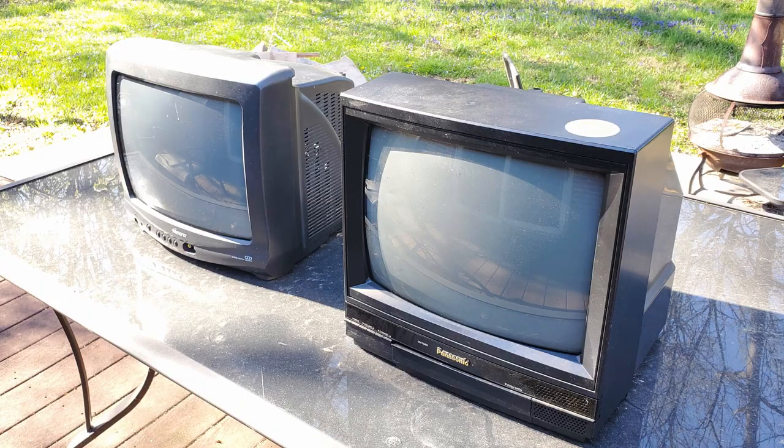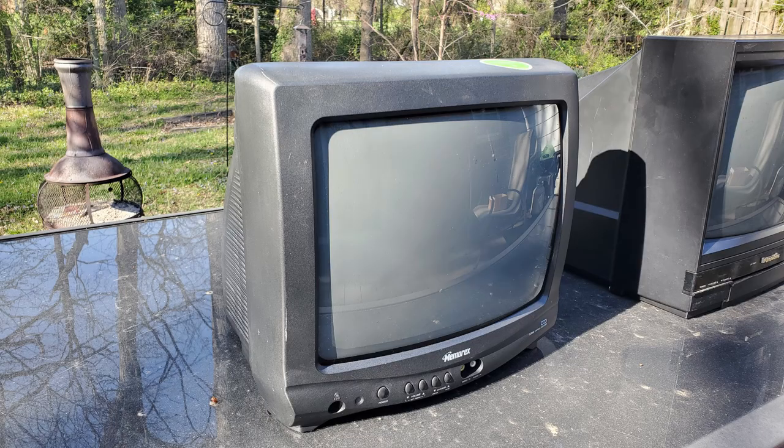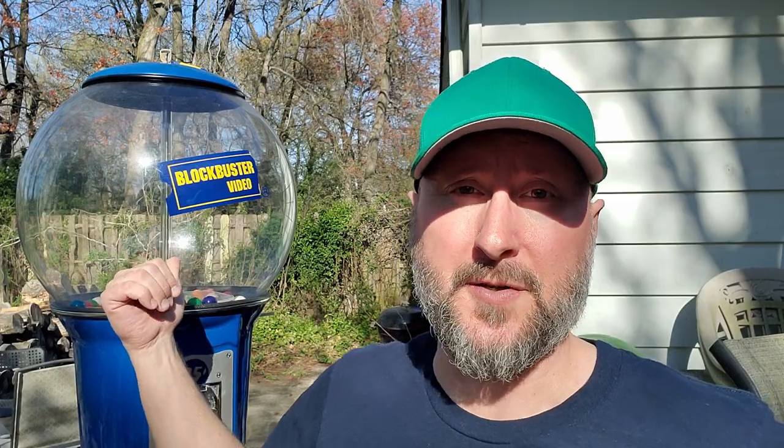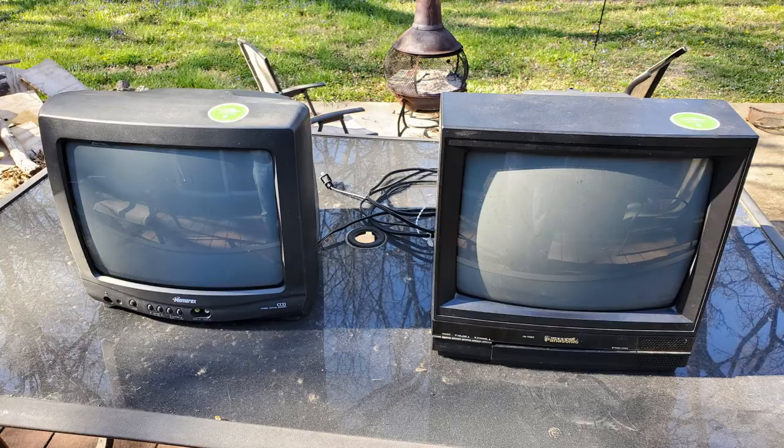I've got a couple of announcements today. The first one is we're going to do a giveaway, and it's going to be for one of these beautiful babies. One lucky commenter below is going to receive one of these two CRTs. We're going to use my Blockbuster Video Gumball Machine as usual to determine the winner, and you're going to get the choice of one of these two CRTs.